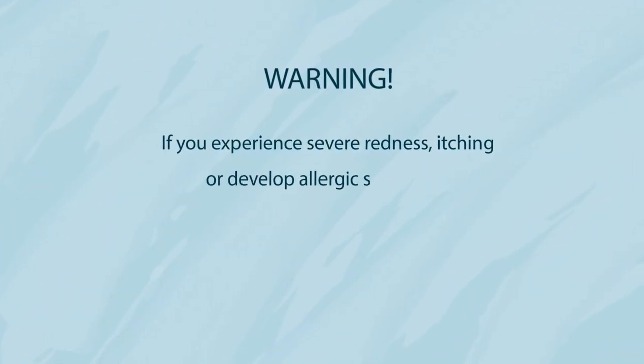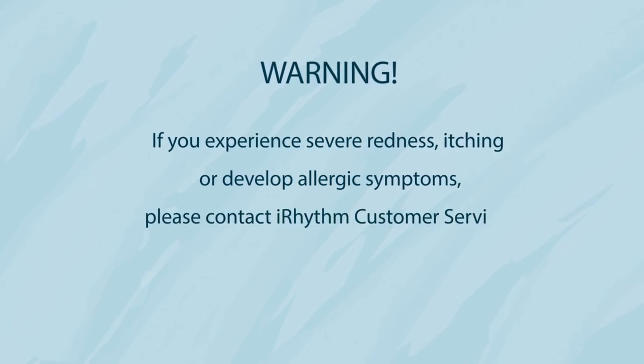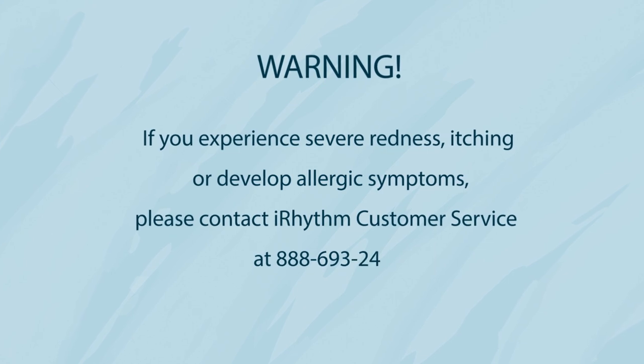If you experience severe redness, itching, or develop allergic symptoms, please contact iRhythm customer service at 888-693-2401.